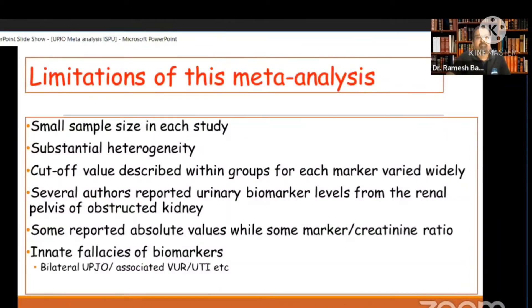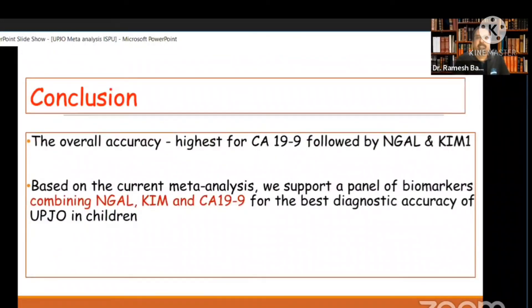That's what we found from this meta-analysis, and the next research we are going to do will focus on these three biomarkers: NGAL, KIM, and CA-19-9 — to establish cutoff values, which will be a challenge. As Dr. Koch mentioned, a multi-institutional study is needed to find the ideal biomarker and whether there are age- or sex-related cutoffs for each. Our meta-analysis favors a panel combining NGAL, KIM, and CA-19-9 for ureteropelvic junction obstruction.